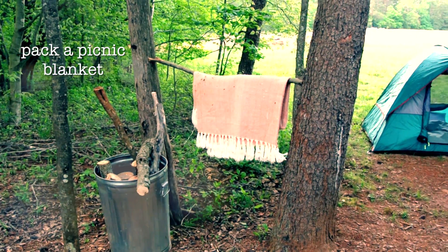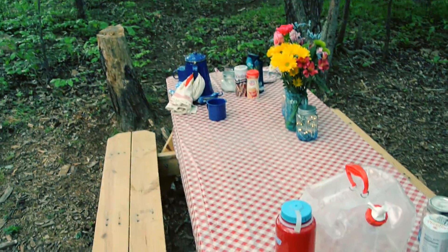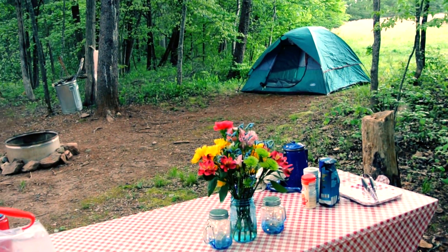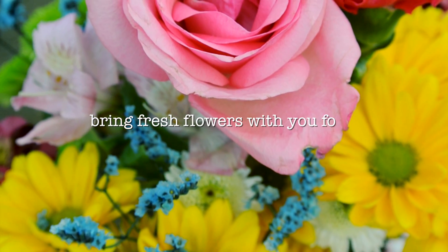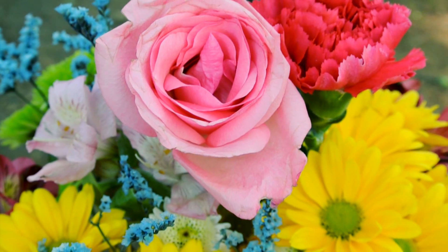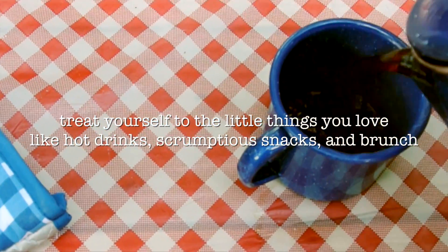I chose to keep my campsite fairly minimal, using a picnic blanket to sit by the fire ring and the picnic table for meals. I set up my picnic table with a red and white checkered tablecloth that I bought for one dollar at the Dollar Tree, and two jars filled with fairy lights for nighttime lighting. Along with my enamel camping mugs and coffee percolator, I also took some Dollar Tree paper plates and napkins. Before leaving for the trip, I bought a bouquet of flowers for four dollars at Aldi to add a bright and unexpected centerpiece.